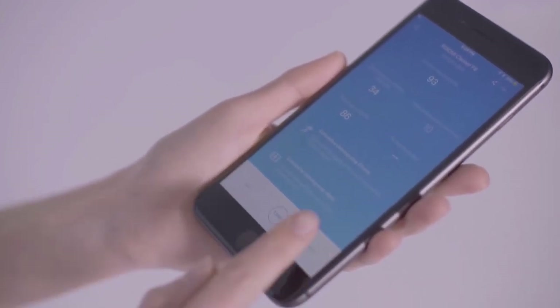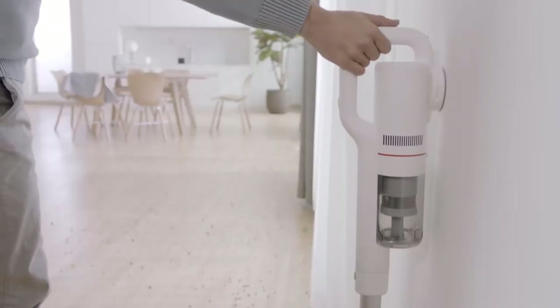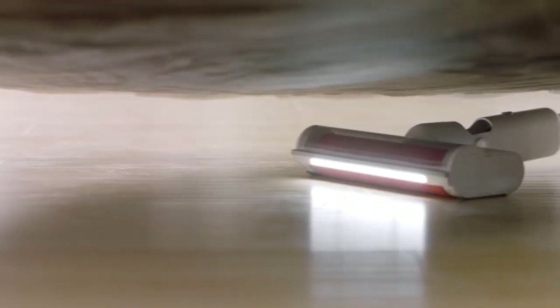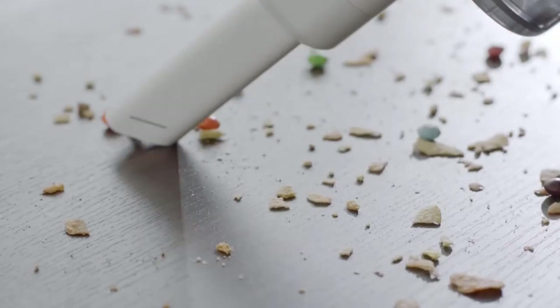The Roidmi F8 is one of the best cordless vacuums we've seen to date. It's impressively lightweight at only one and a half kilograms, while still offering great suction and almost one hour of battery life on a single charge, along with a variety of attachments and novel features like smartphone app support.